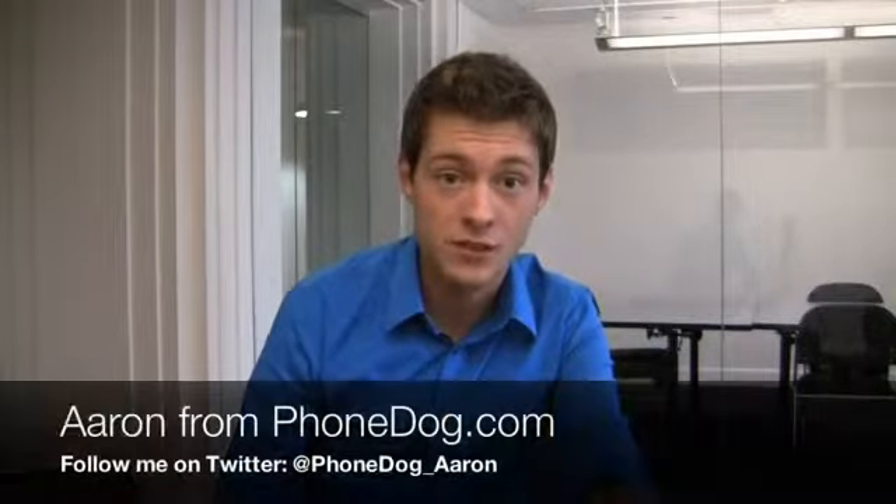Hard to believe but it's that time again. How's it going guys? I'm Aaron from phonedog.com and the 14-day challenge with the Samsung Galaxy Nexus is over.